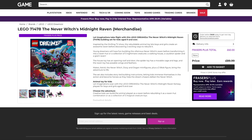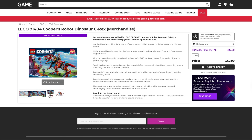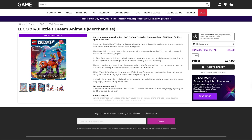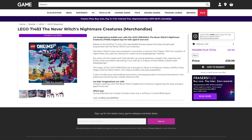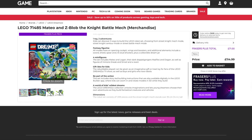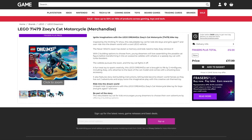A bunch of sets from DREAMZzz. They've got the Neverwitch's Midnight Raven, originally $90, down to $60. Cooper's Robot Dinosaur Sea Rex, originally $70, that's down to $47. Izzy's Dream Animals, originally $35, that's down to $23. The Neverwitch's Nightmare Creatures, originally $40, down to $27. Mateo and Z-Blob the Night Battle Mech, originally $115 — look at that — down to $71. And finally for DREAMZzz, Zoe's Cat Motorcycle, originally $18, down to $12.